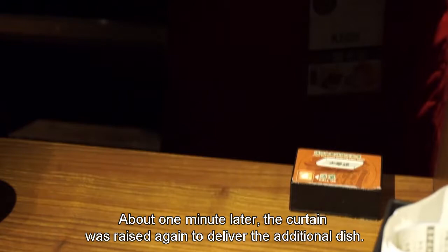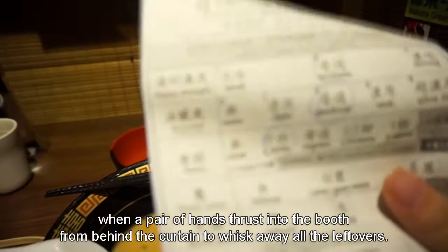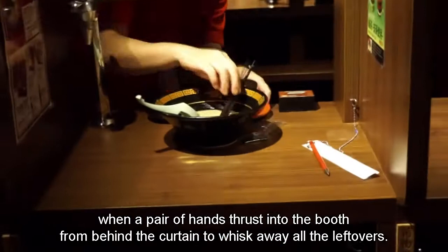After finishing the meal, we were about to take the bill sheet to the counter when a pair of hands thrust into the booth from behind the curtain to whisk away all the leftovers. However, the payment process was a bit longer, with a single cashier dealing with several customers lining up.